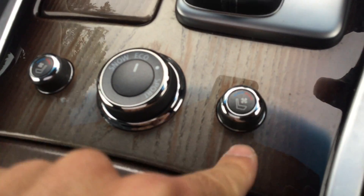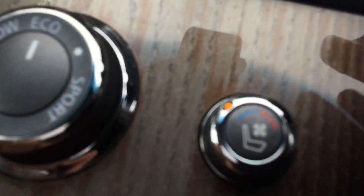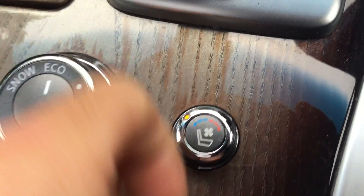It's got heated seats and cooling as well — so it blows cold air too, which is great for the summer time.